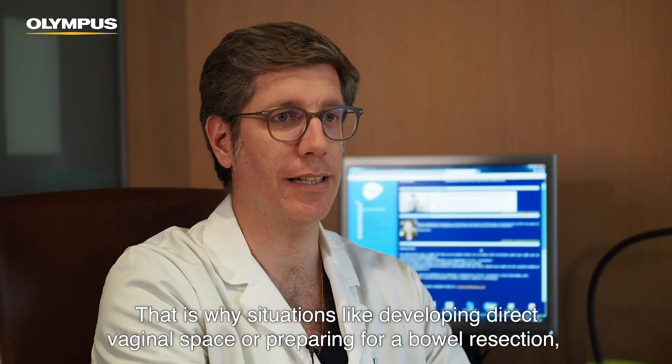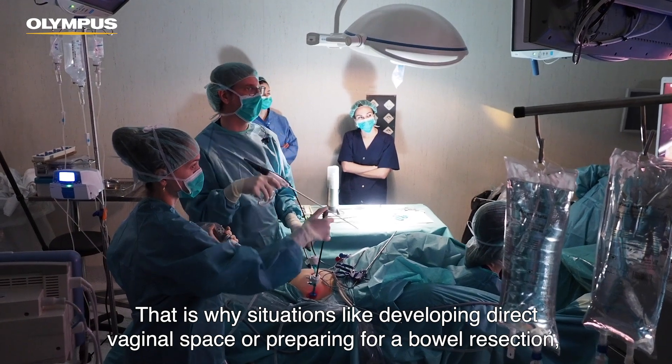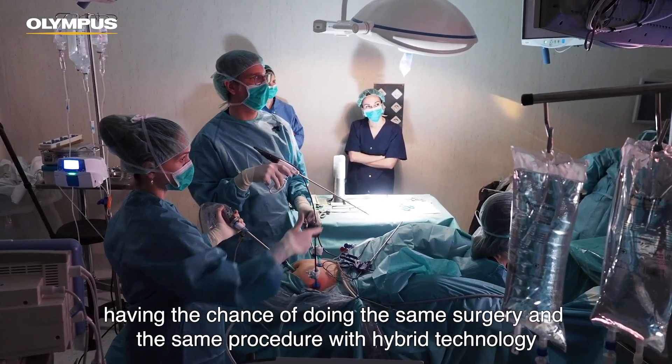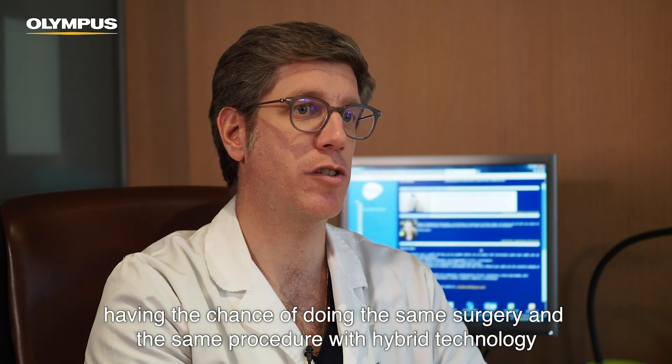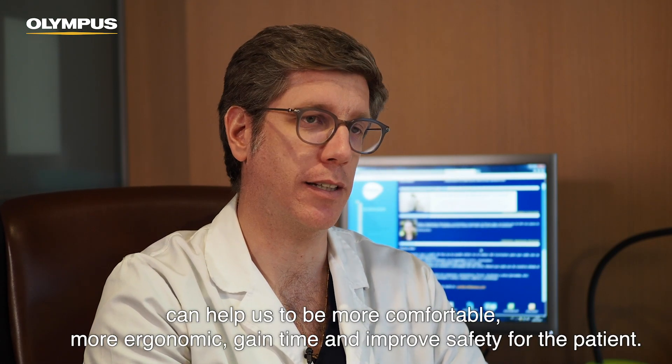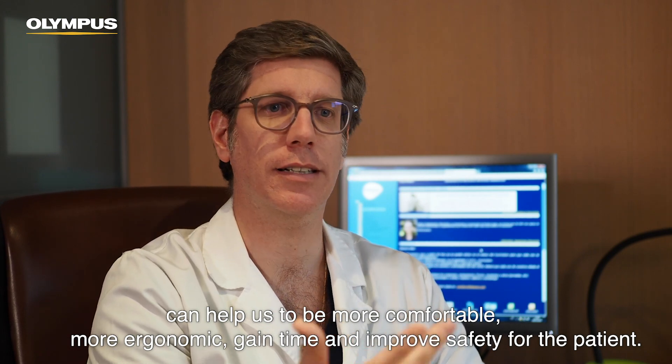That's why in deep endometriosis, in situations like developing the rectovaginal space or preparing for a bowel resection, having the chance of doing the same surgery, the same procedure with hybrid technology, can help us to be more comfortable, more ergonomic, and gain time.